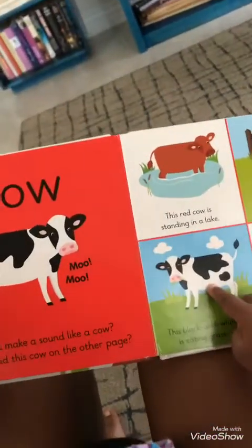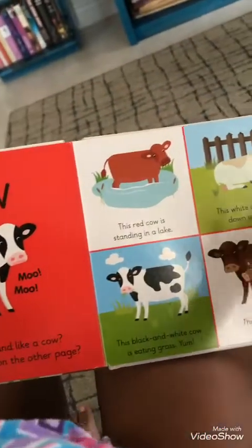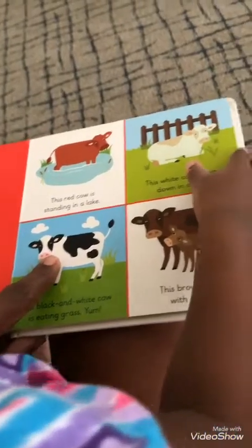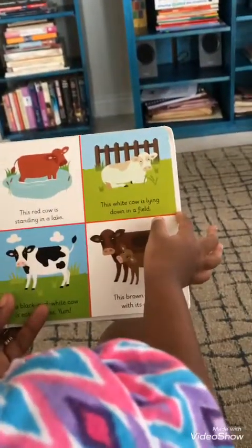Cow. And what does the cow say? Moo. Yes. Can you find this cow on the other page? Do you see the cow, this one? Yeah, I see him right there. He's going to say good morning to me. Good morning. He's going to say good morning. That's great.